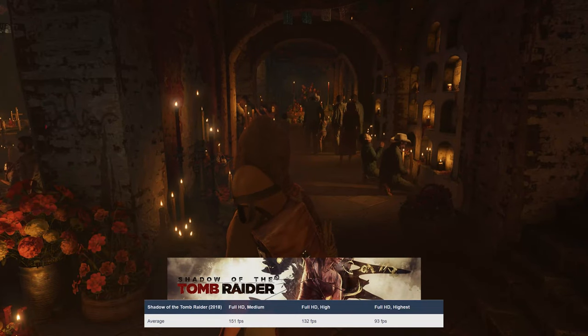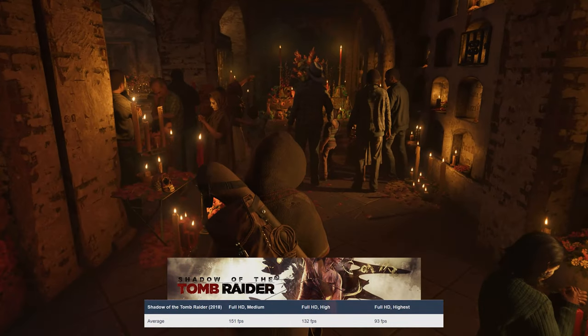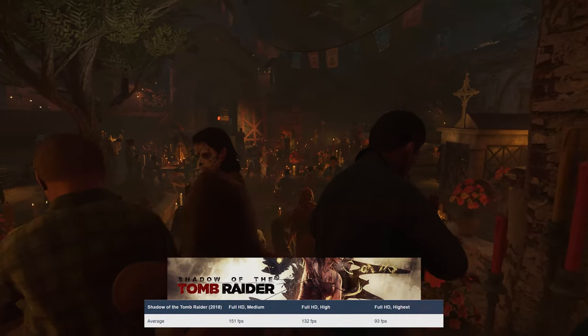Lastly, Shadow of the Tomb Raider allows you to basically play as Indiana Jones, albeit without the whip and the cowboy hat. You get a bow and arrow though, which is a plus. The game runs great, with 93 FPS on the highest preset.